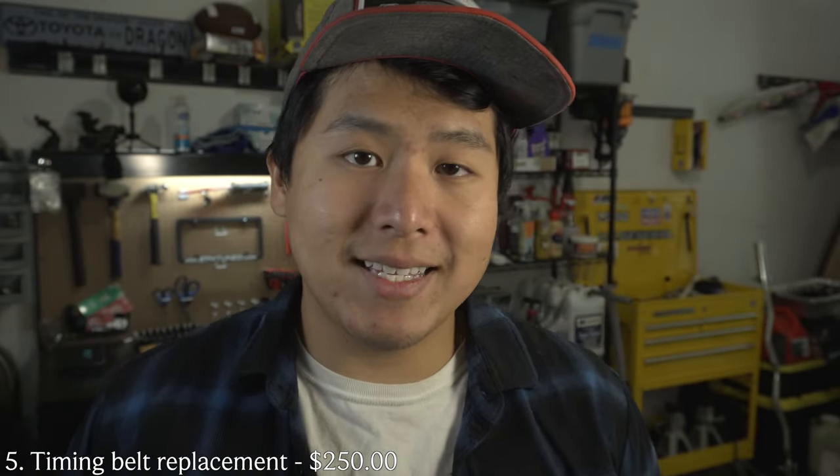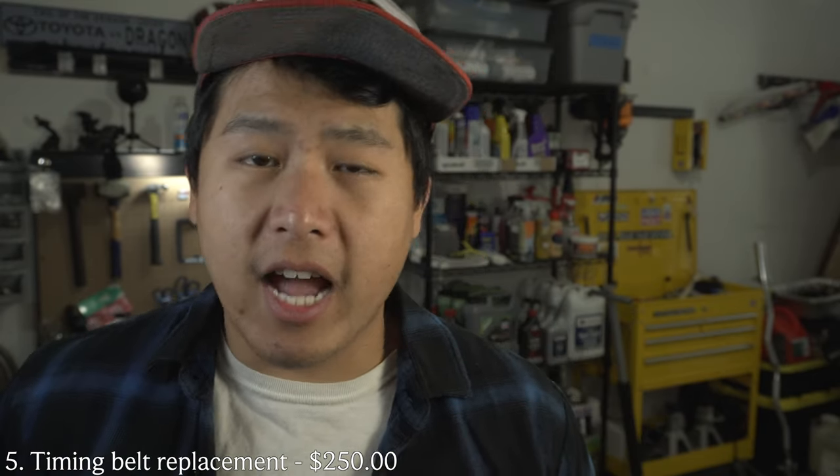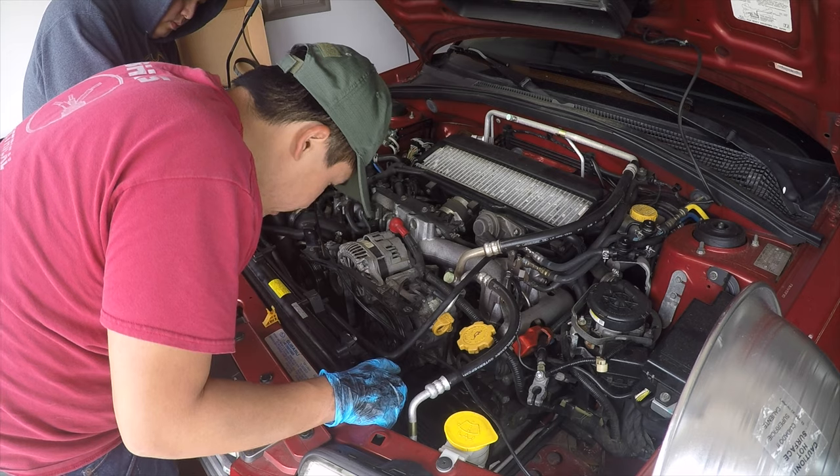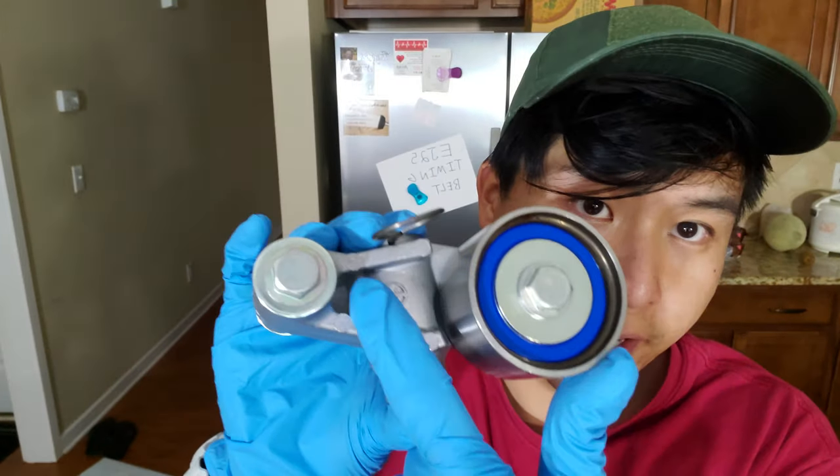Number five and the last item is replacing the timing belt kit. After reviewing the Carfax I couldn't find any confirmation the timing belt job had been done, so about a month into ownership I decided to get it replaced — not a risk I was willing to take. This was the most expensive issue so far: the Aisin timing belt kit including the water pump came to about $250. Installing the kit is relatively simple if you have mechanic experience, but if you're not familiar with using a wrench it would cost more. This is something you definitely don't want to overlook.